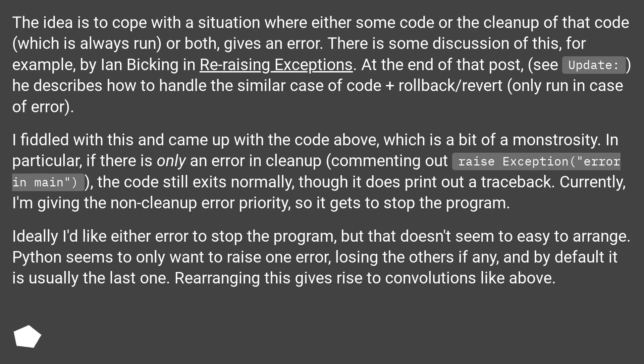There is some discussion of this, for example, by Ian Bicking in 'Re-Raising Exceptions'. At the end of that post, see the Update column, he describes how to handle the similar case of code plus rollback/revert, only run in case of error.